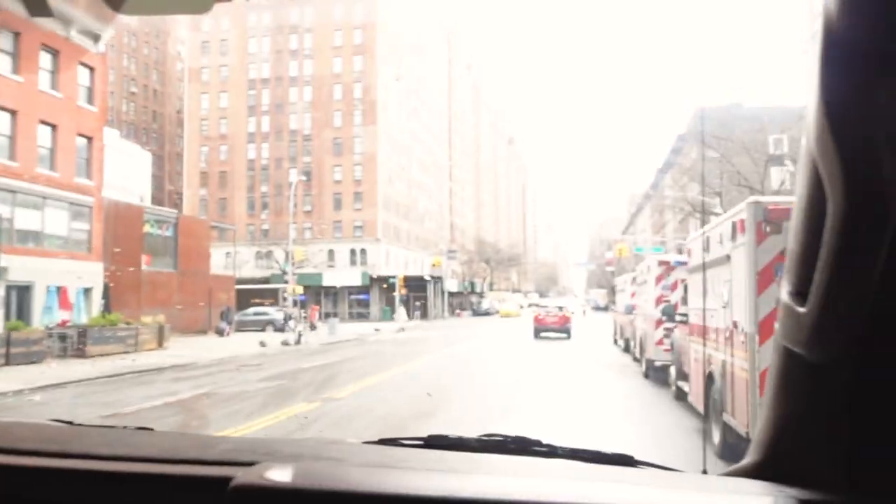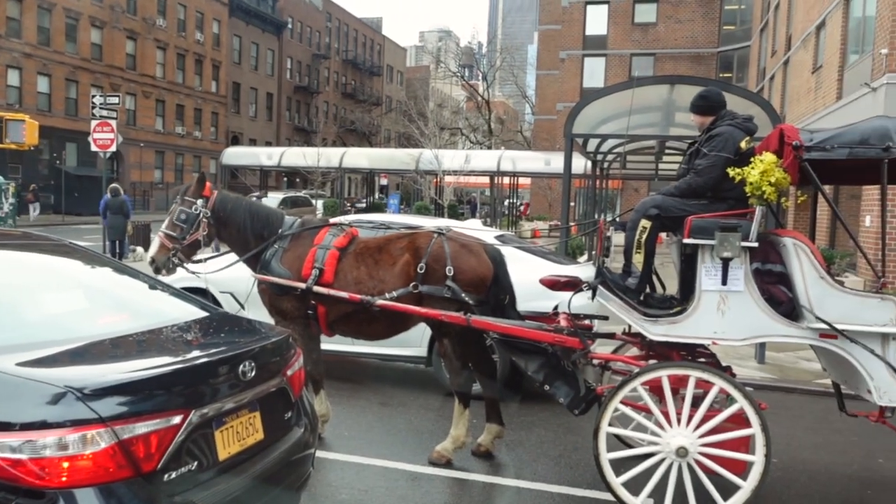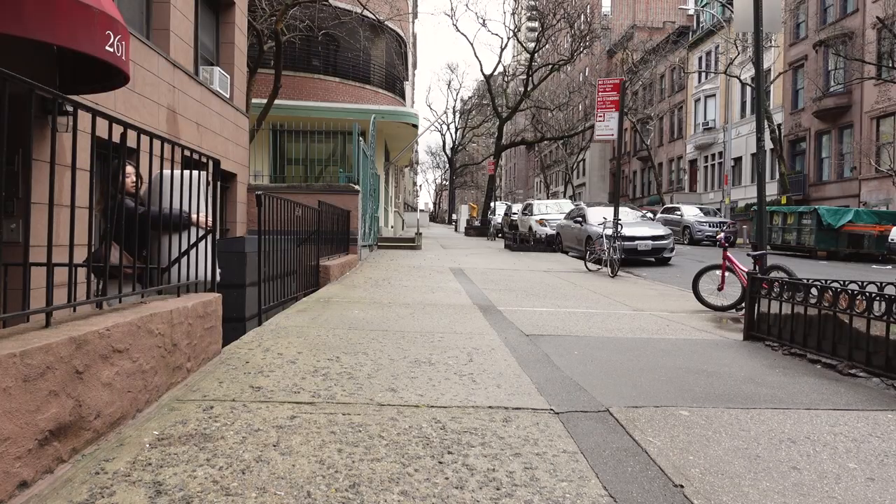We're in the U-Haul — it's such a big car. I haven't been in a car in so long and I already kind of feel car sick. We saw another U-Haul next to us — very old school.